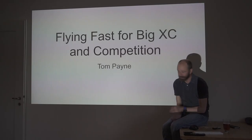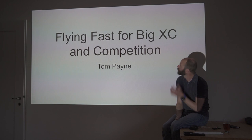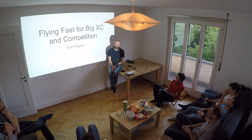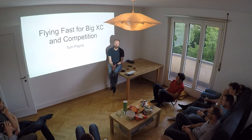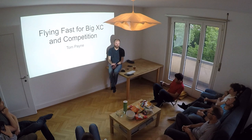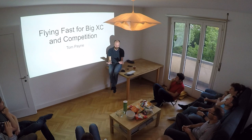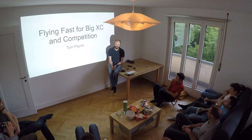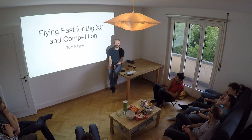This talk, 'Flying Fast Big XC in Competition,' I've given a couple of times before. It's basically a talk I wrote in about 2011, which is when I was flying my best. I was flying a lot of two-line gliders, doing competitions, doing quite well in some. These are all the secret techniques I've used to get average speed up and get good results. It's the most advanced paragliding talk I can give, gearing toward people who want to enter competitions, do well, or increase their XC distance.